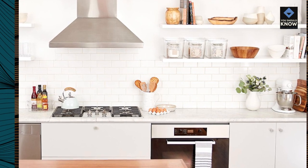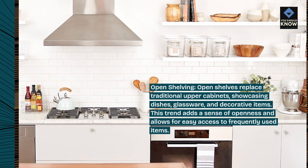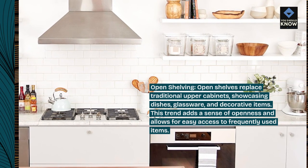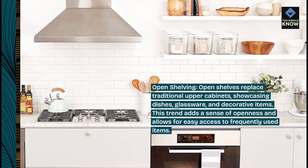Open shelving. Open shelves replace traditional upper cabinets, showcasing dishes, glassware, and decorative items. This trend adds a sense of openness and allows for easy access to frequently used items.